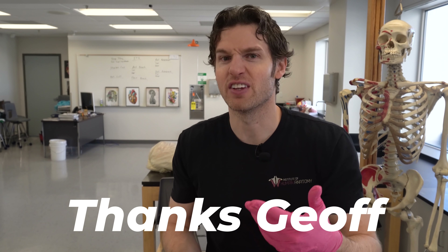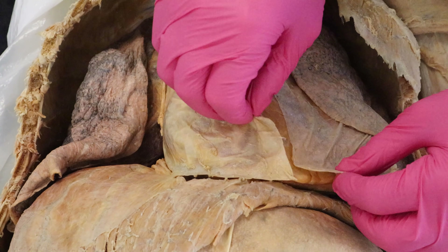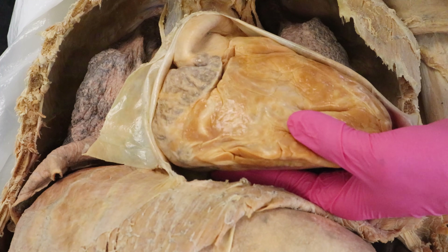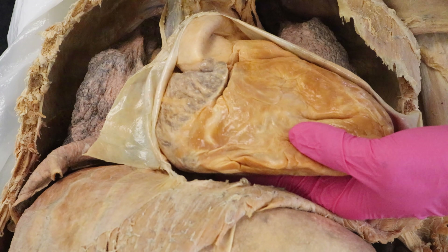Thanks to Jeffrey for letting us use him. The main function of the kidneys is that they filter the blood or get rid of waste products. Due to the heart pumping blood 24 hours a day, seven days a week, that means urine is flowing through the kidneys 24 hours a day, seven days a week — and therefore you're making urine 24-7.